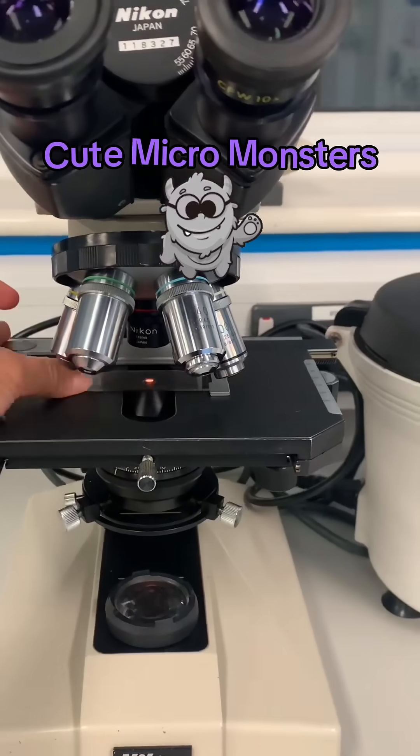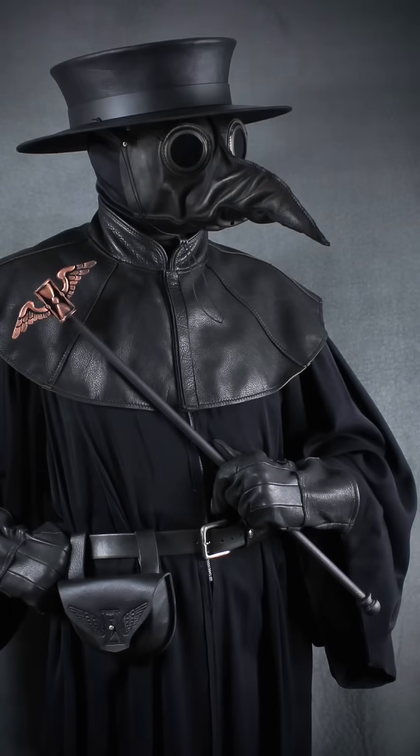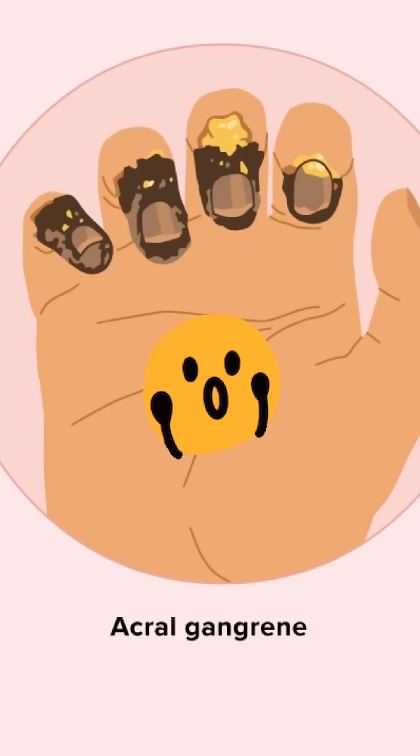Introducing cute microscopic monsters. First up, Yersinia pestis comes disguised as a tiny safety pin. But don't be fooled — there is nothing safe about bubonic plague, which can cause bleeding and blackening of fingers.